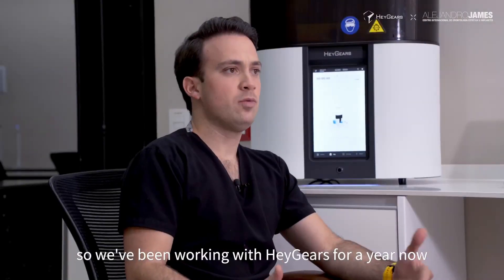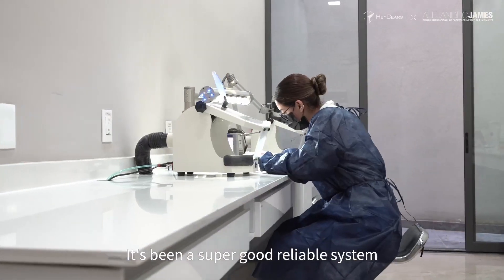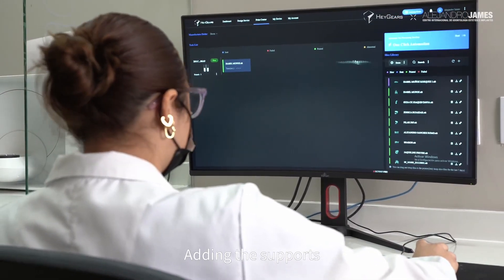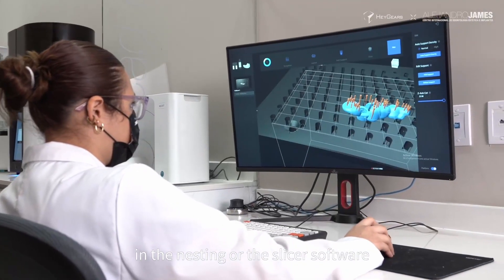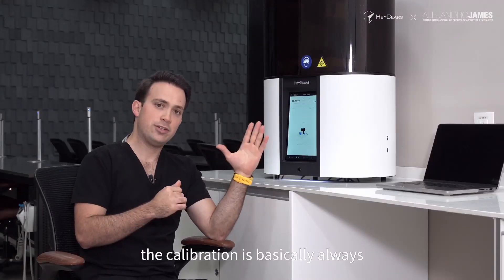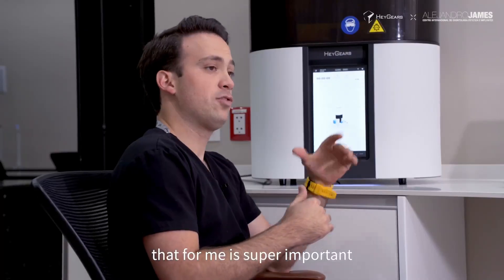We've been working with Heygears for a year now. It's been a super good, reliable system. It doesn't confuse anyone at all. Adding the supports and the nesting in the slicer software is very easy and intuitive. The calibration is basically always on point, and that for me is super important.